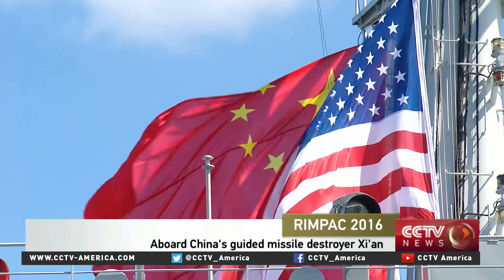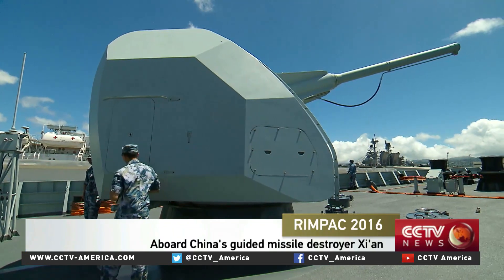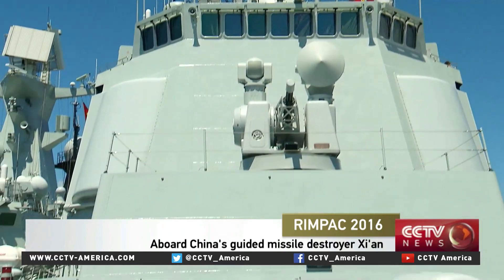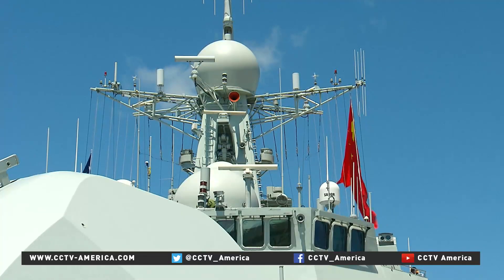Pearl Harbor is an American base, but this corner of it is all China. The first thing that hits you about the Chinese ships here is how new they are. The Xi'an has only been in service about a year, and this class of destroyer is the first with a fully long-range air defence capability, and the captain is honoured by his leadership role.